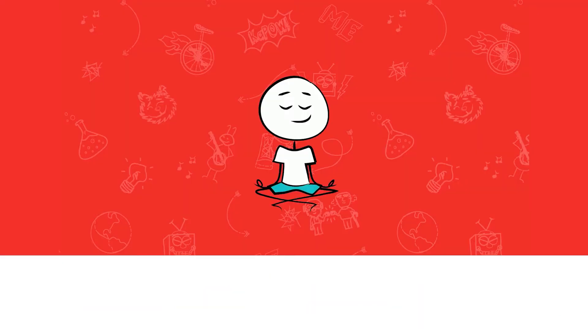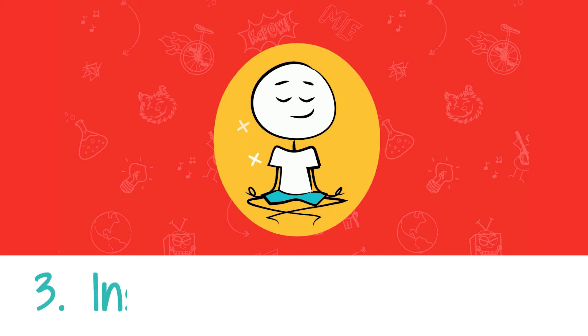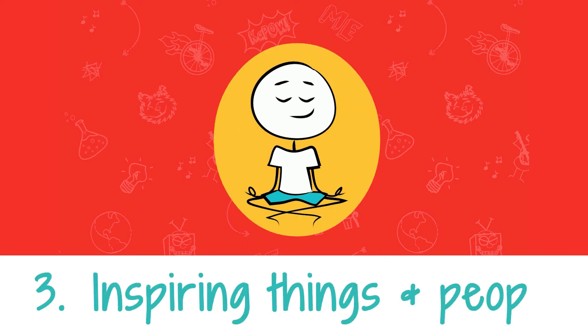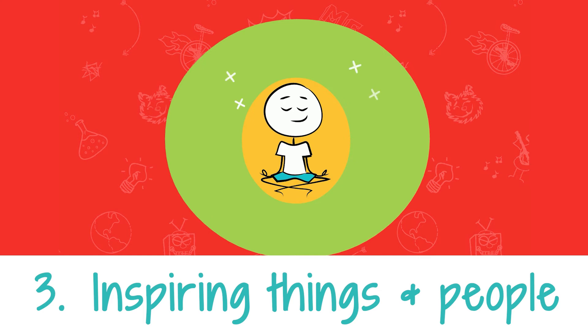Another thing you can do is surround yourself with things that inspire you. This is what we're going to focus on today. You can surround yourself with the things and people that make you feel excitement, wonder, joy, and curiosity. Then you can go out and discover even more of these things. New experiences are like food for ideas.